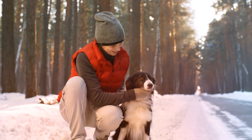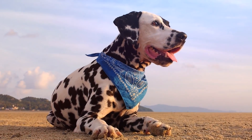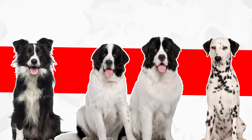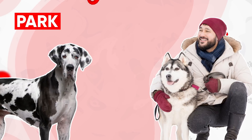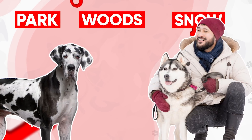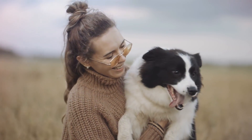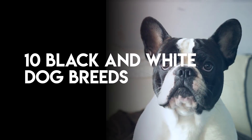Life isn't always black and white, but that doesn't mean your canine best friend can't be. Black and white dog breeds are quite common, with some of the most popular breeds in existence boasting the classic palette. Plus, the contrasting coat makes Fido easy to spot at the park, woods, or even in the snow. Are you leaning toward a black and white breed as your new four-legged companion? Here are the top 10 black and white dog breeds.